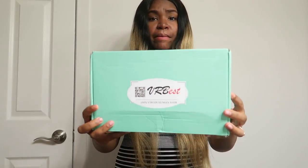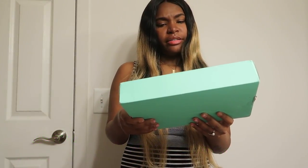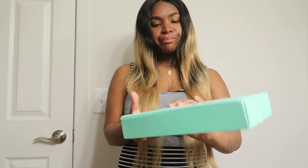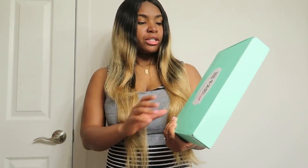Your girl is back with some new bundles by VR Best Hair. This is my first time getting their hair — it's 100% virgin hair. It came in a nice little turquoise box. I cannot wait to try it; I've seen nothing but good reviews. I'm very thankful for the opportunity to wear and promote their hair. The links will be in the description box below — this is an unboxing video!